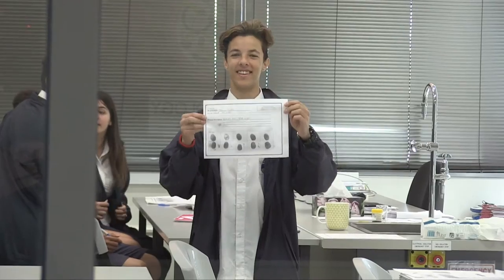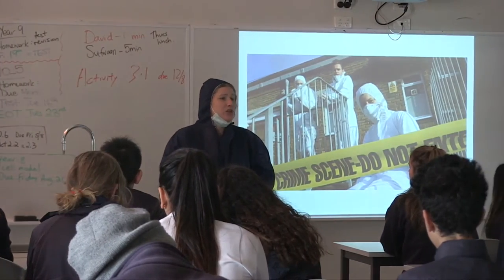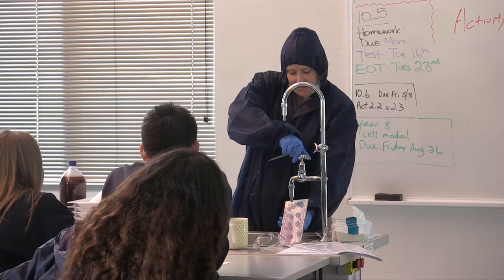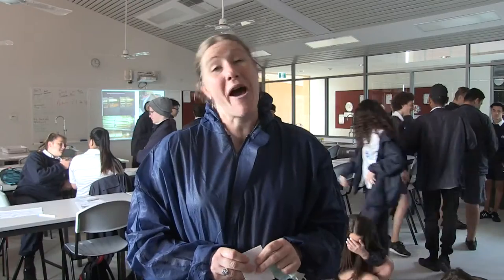Today we're doing a lesson on forensics. I thought this would be a good lesson for the students because it gets them using science skills that aren't necessarily academic related - some hands on. The kids usually like CSI and those sorts of shows, so I thought it would be something interesting and different for them to have a go at.